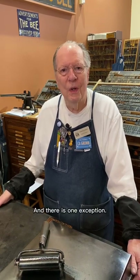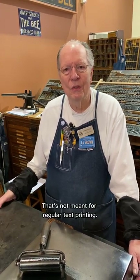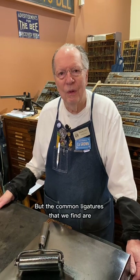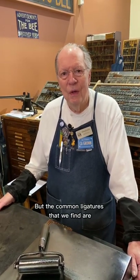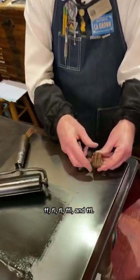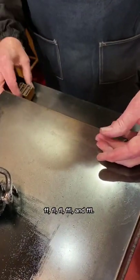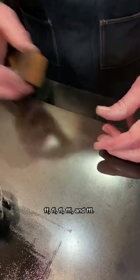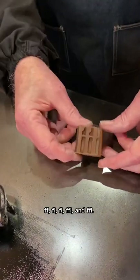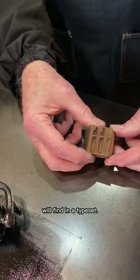There is one exception — the word 'and' shows up in certain display fonts that's not meant for regular text printing. But the common ligatures that we find are FF, FI, FL, FFI, and FFL. So those are the five common ligatures that you will find in a typeset.